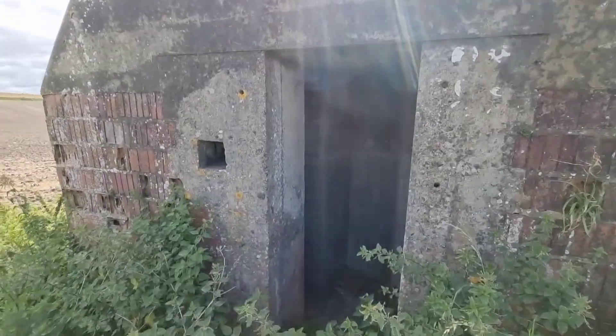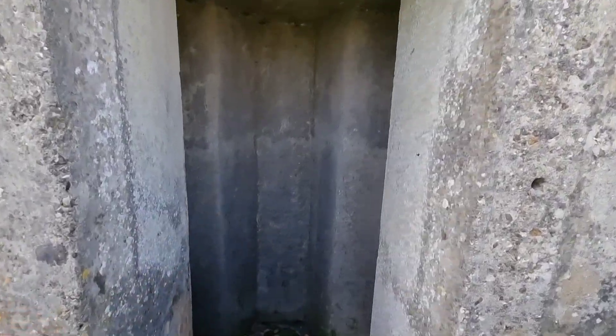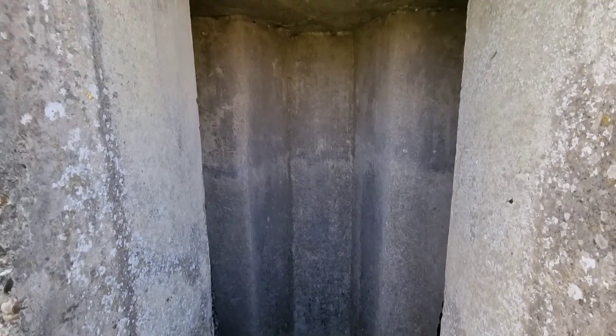They only had one way in or out and the men were protected. If bullets came in, they literally had shaped walls to stop the bullets flying in towards the men that were in there.